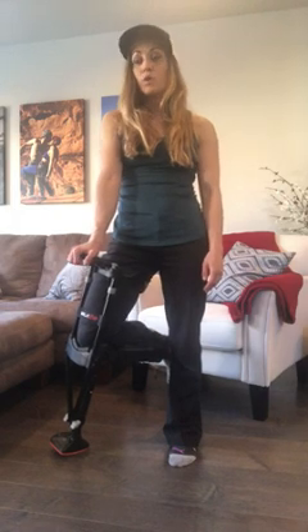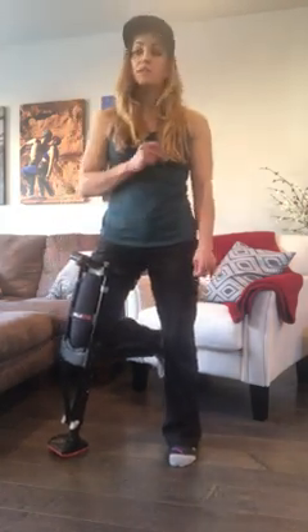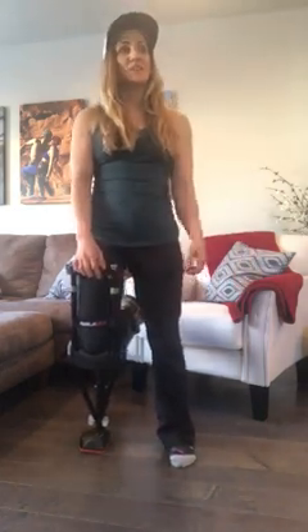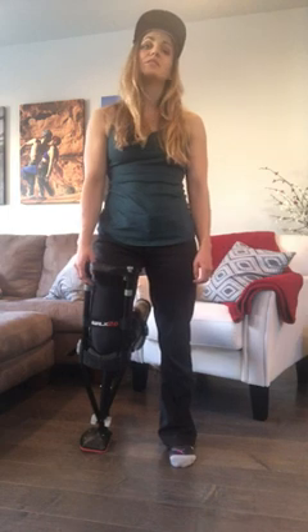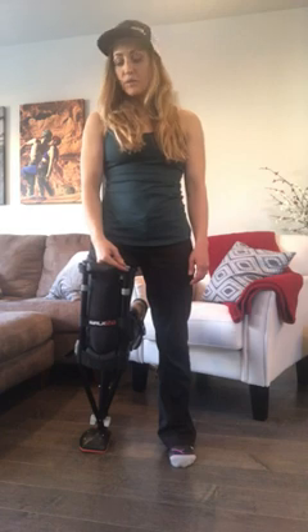I'm constantly going up and down the stairs, and I can work, which is probably the most important because I do need an income. I'm a PA in dermatology and I see about 20 to 30 patients a day and I'm constantly moving. There are some procedures I do in the surgical suite where I sometimes have to stand for 20 to 30 minutes at a time, and I can do this — I would not be able to do that with crutches. There are just some things you can't do sitting down, so it's been a real lifesaver.